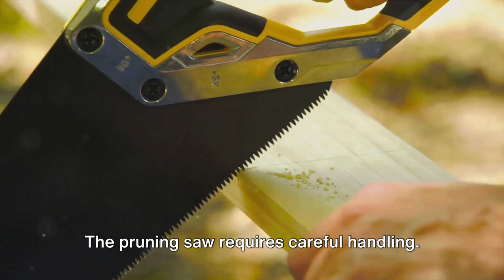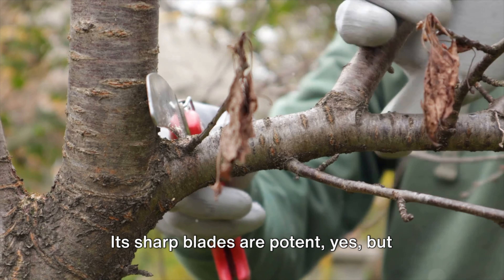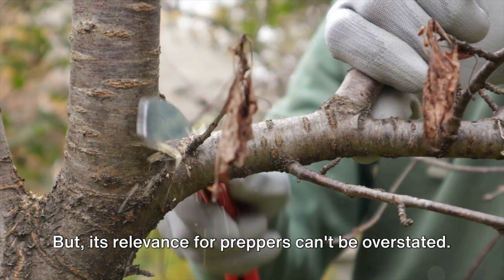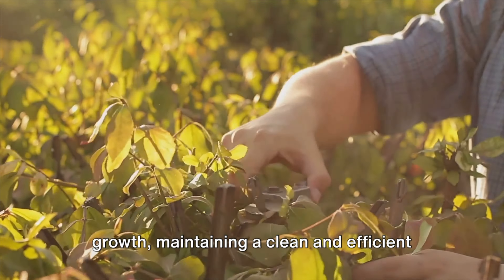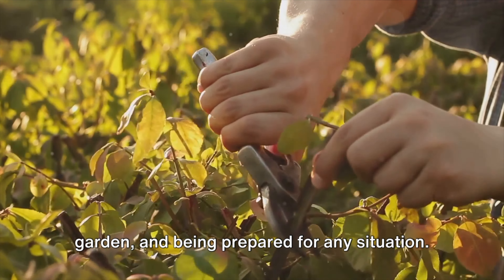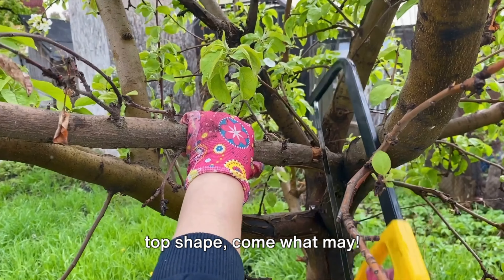Of course, it's not all roses. The pruning saw requires careful handling — its sharp blades are potent, but they can also be a safety hazard if not handled with respect. But its relevance for preppers can't be overstated. It's all about managing plant health and growth, maintaining a clean and efficient garden, and being prepared for any situation. With this tool, your garden will be in top shape, come what may.